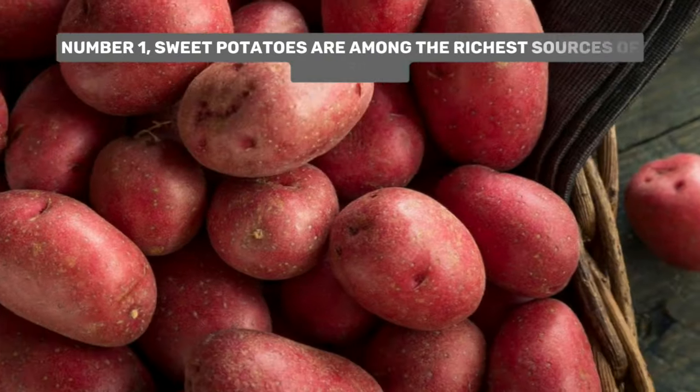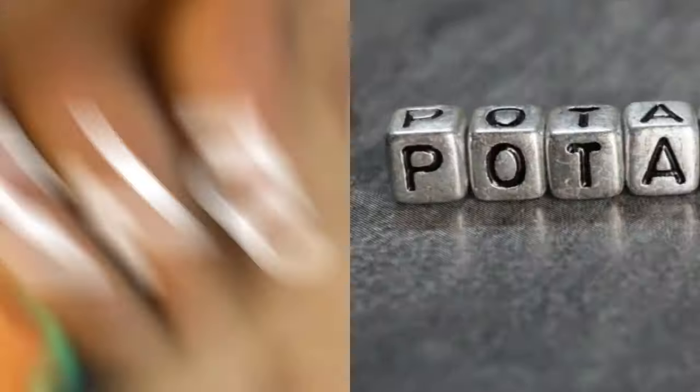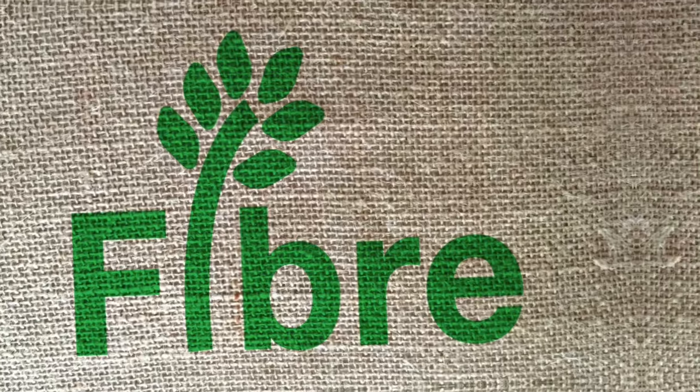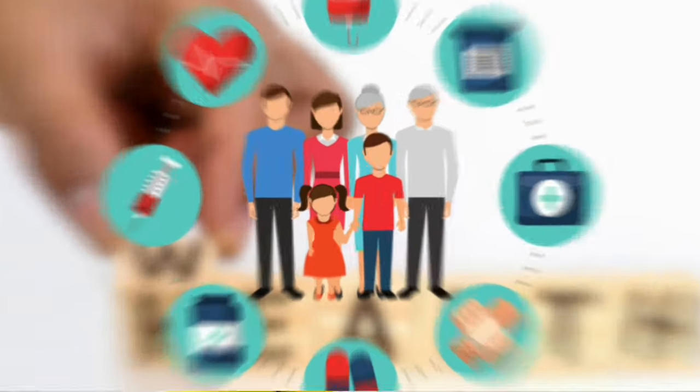Number one: sweet potatoes are among the richest sources of potassium, providing around 542 milligrams of potassium per serving. They are also rich in fiber, vitamins, and many antioxidants that can be great for your overall health.